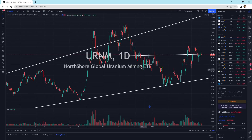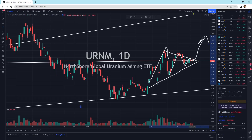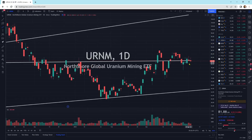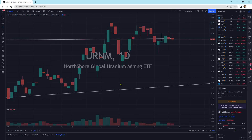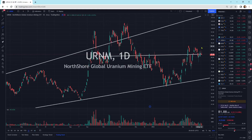URNM has basically been doing a flag-ish type pattern. We're coiling up here, and it looks good to move. There's nothing saying we're going to head lower yet. We've got a nice big up day and two small down days — I like seeing that. That usually is a prelude to a move higher. It does look good, but we need the buyers to step in. We can't sit here forever.